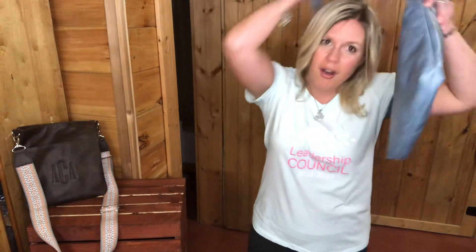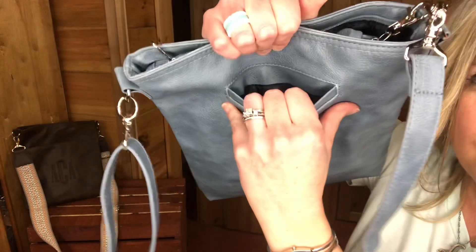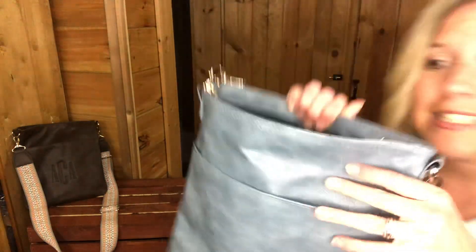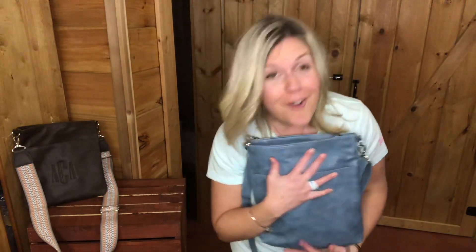It has a cell phone pocket back here, so I could feel my phone vibrate if it went off. You've got a pocket here on the front, and then on the back you have our signature cell phone pocket. On the inside, you have two flat interior pockets and a zipper pocket. This is the denim distressed.